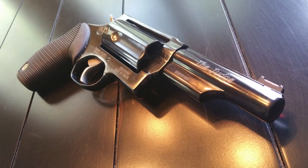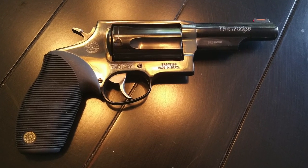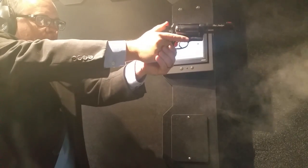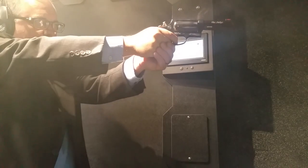Number three is the Taurus Judge. A lot of people may question how you could possibly conceal and carry this giant gun, but the reality is that what's really printing or showing when you are carrying is the handle, and I believe it's got one of the better handles to conceal and carry. So if you did want to conceal and carry a .45 Long Colt, I would definitely consider the Taurus Judge.